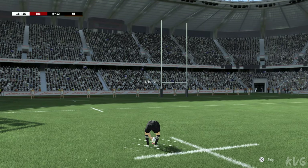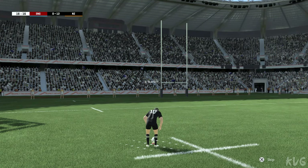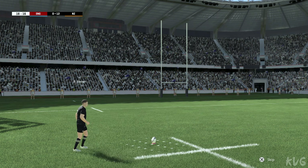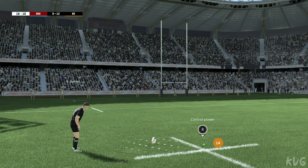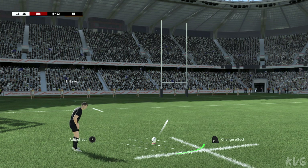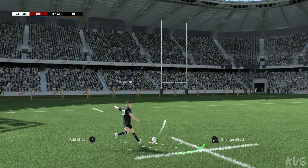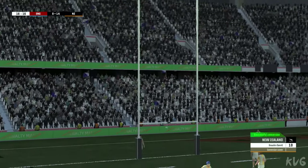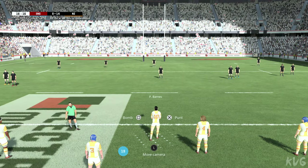Barrett, the kicker, will attempt to add two more points. Barrett — he can't miss at the moment — looking for two more points.